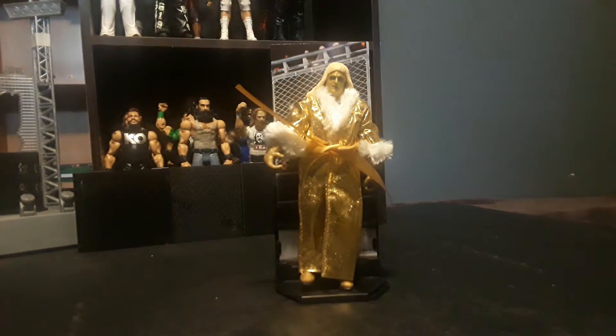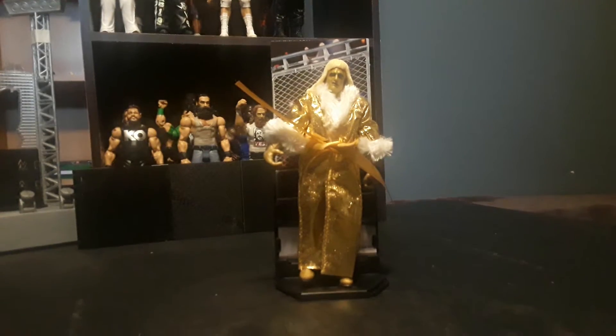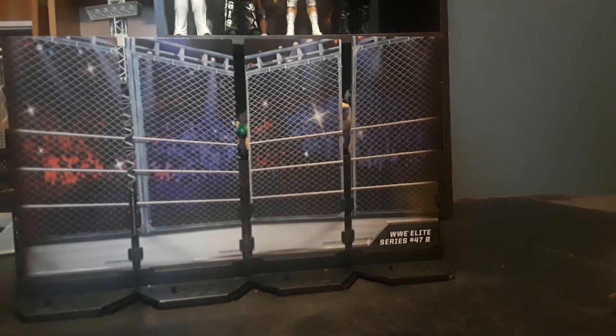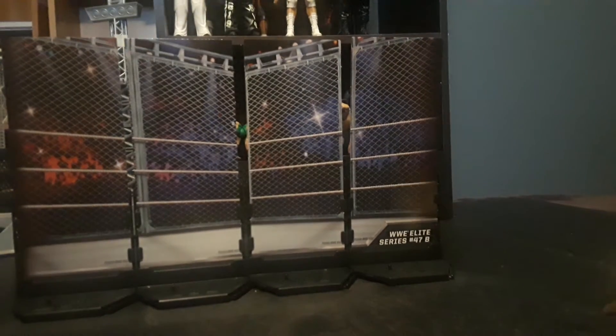I'll go get the rest of the diorama pieces to show you how it looks. There is the diorama — I'm just missing the middle piece, but that's not a problem right now.